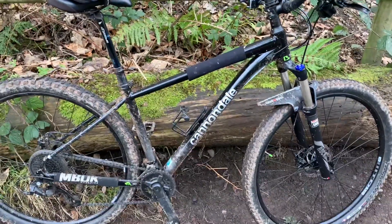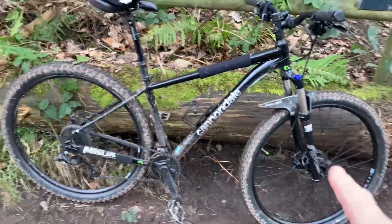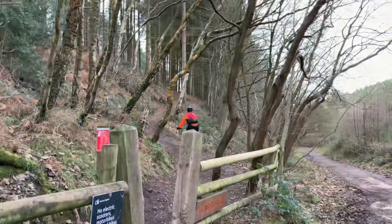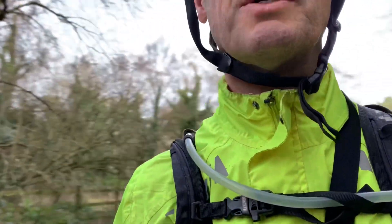Today we ride Cannock Chase trails. We'll be going off up there in a sec. No battery today — just two wheels. I'm just off the EUC seat at the moment. I've only been here five minutes and I've seen three e-bikes already.